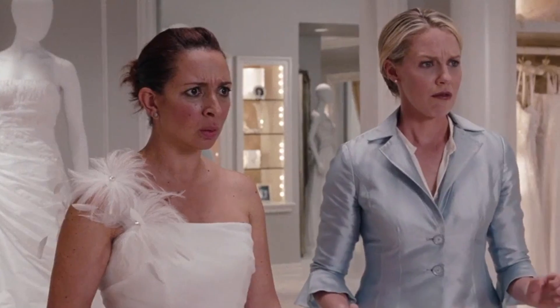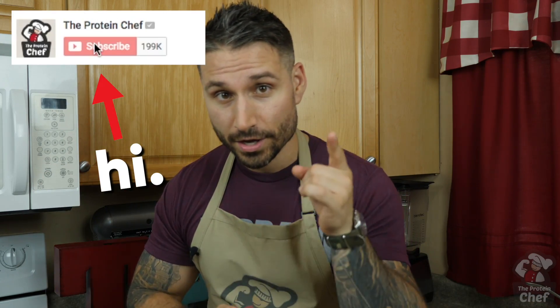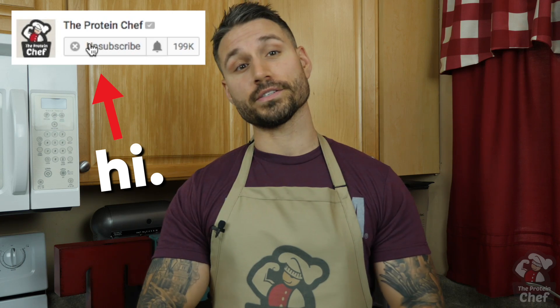What is the worst recipe you've ever made? Something you thought was going to be awesome, but it ended up being terrible. Let me know in the comments below or on Twitter at TheProteinChef. With that, thank you guys for watching. Subscribe if you haven't already. Turn on notifications so you never miss a recipe. And of course, stay healthy.